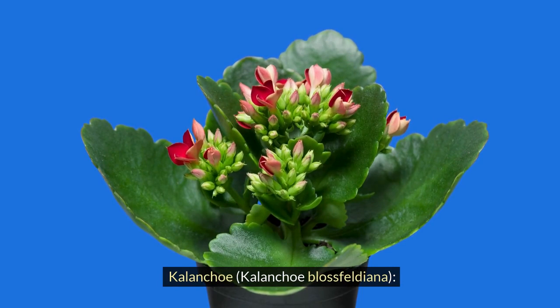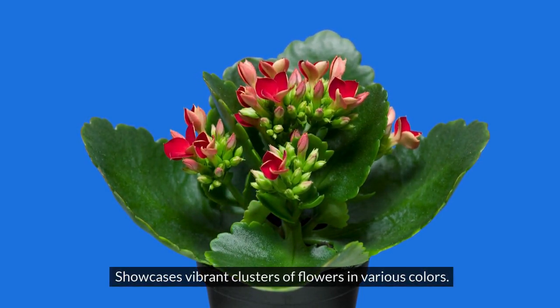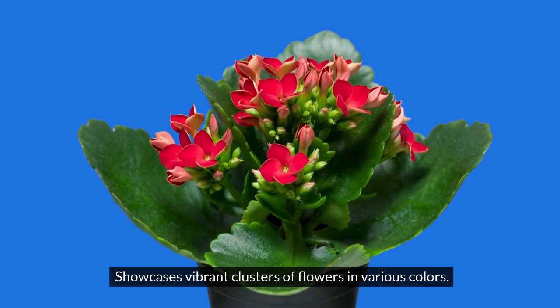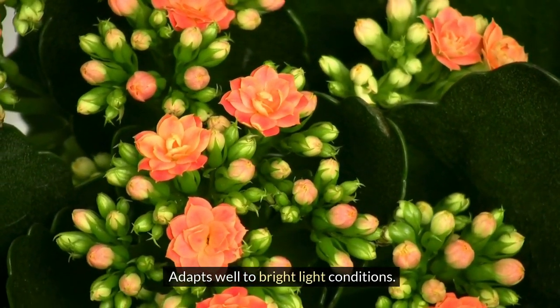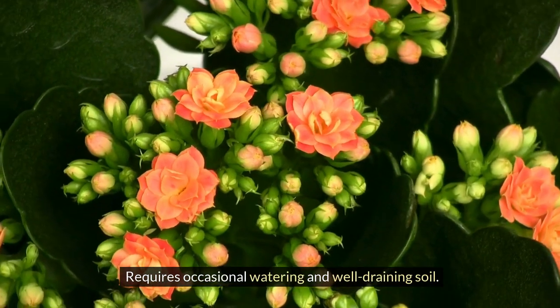Kalanchoe, Kalanchoe blossfeldiana. Showcases vibrant clusters of flowers in various colors. Adapts well to bright light conditions. Requires occasional watering and well-draining soil.